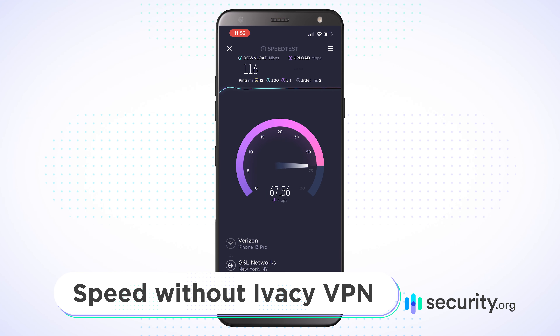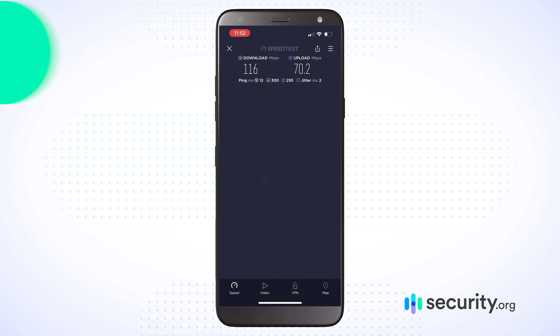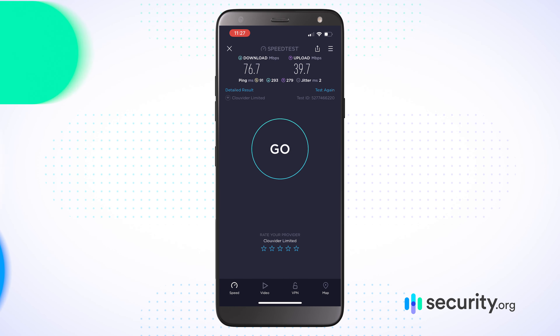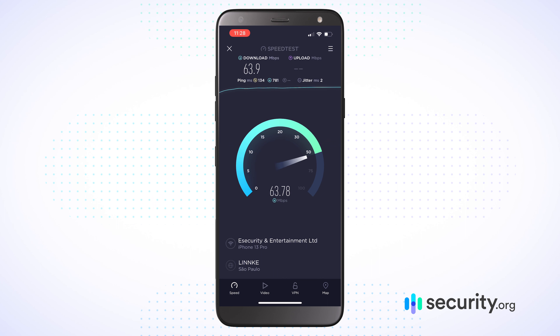When it comes to speed with IVC VPN — pretty solid. I'm using Verizon Fios, the highest tier I could get. I got 116 megabits per second download and 70 upload. When I used IVC for the Netherlands, I got 76 download and 39 upload. For Brazil, specifically São Paulo, I got 63.9 download and 40.5 upload. For Seoul it was a little bit slower — Seoul's farther away — it went down to 42 download and 35 upload.